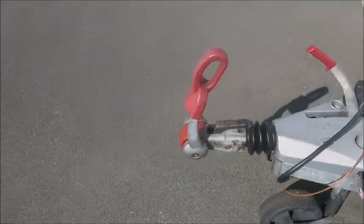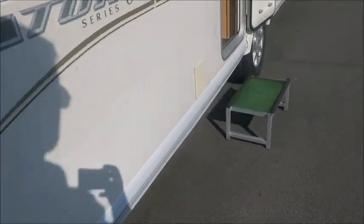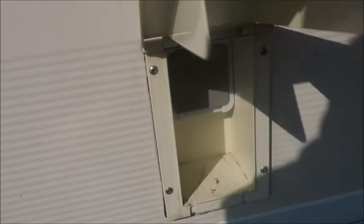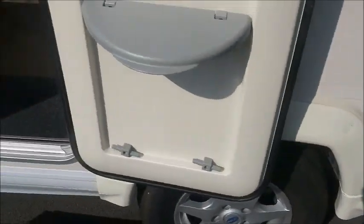At the front, notice we've got an Alco stabiliser hitch and this caravan features Alco ATC. We've got external electric just here, AC points, external gas side, and external electric in here.